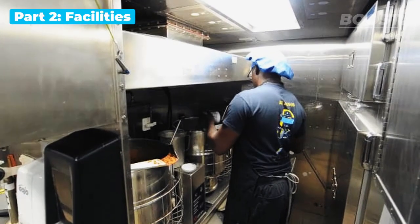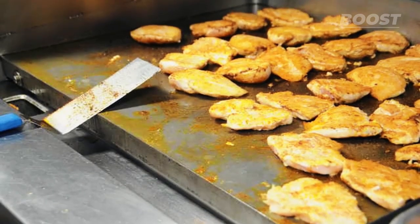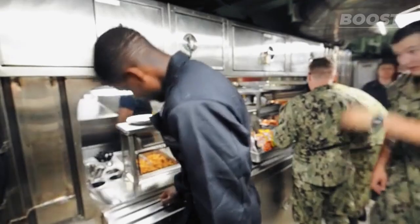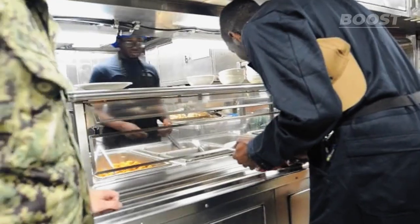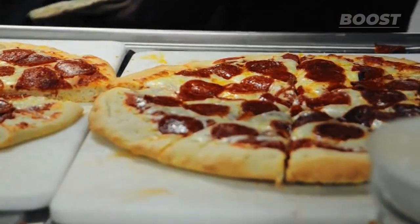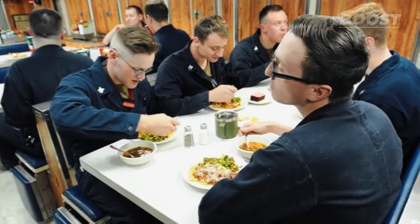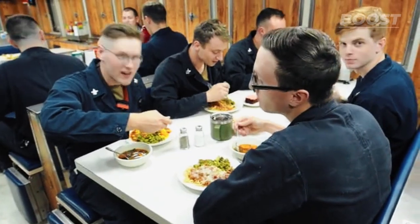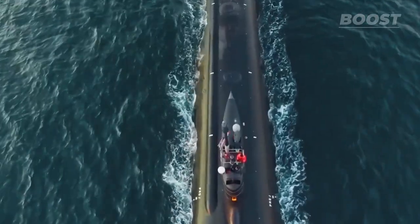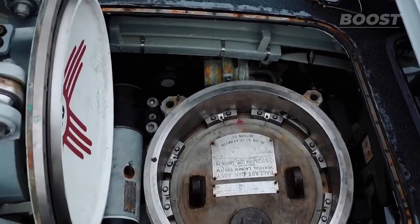US submarines boast a unique dining experience, offering sailors a taste of life on land and ensuring the crew is well-fed. In the kitchen below the waves, chefs begin meal preparations hours in advance, creating dishes ranging from Italian to Mediterranean flavors — quite impressive for being deep in the ocean. Apart from the kitchen, submarines are equipped with various other amenities. The exterior includes the vertical launch system, a key defense mechanism for launching Tomahawk missiles when needed.